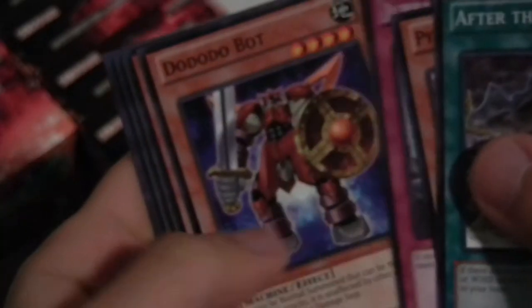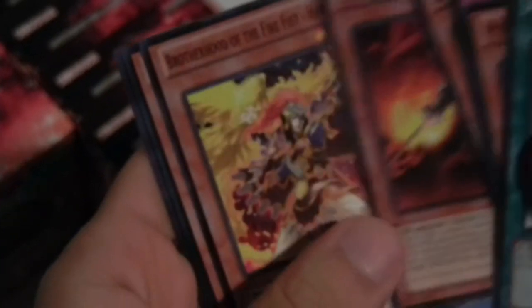Not very playable because of Treeborn Frog and Monarchs themselves, but in other decks — I was playing DD Macro Monarchs and they ran it. Use DD Scout Plane as your tribute fodder, etc. Another Brushfire Knight. And still no holos.